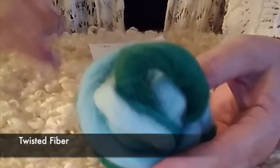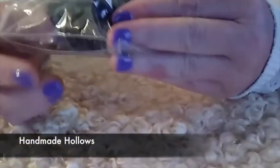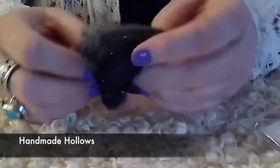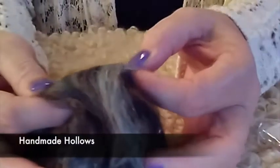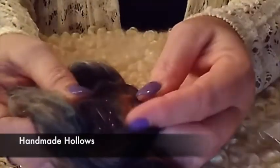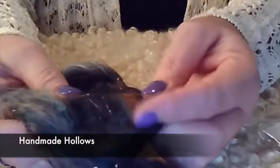From Handmade Hollows, she sent in these gorgeous little samples. This fiber is super duper soft — it's got sparkle, it's pretty. It's a blend of merino, surrey, alpaca, bamboo, and angelina. It has that same blue as the Corydell one, but it's a different blend. Wow, that's pretty — look at that!